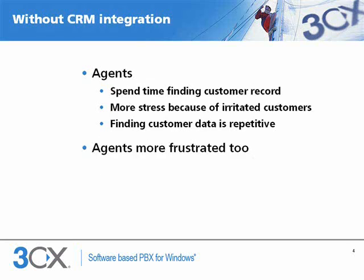Without CRM integration, agents take considerable time understanding who they are talking to and finding the customer record. Maybe the customer has a difficult name that needs to be spelled out. The customer record finding process is irritating to both agent and customer and costs time and money.